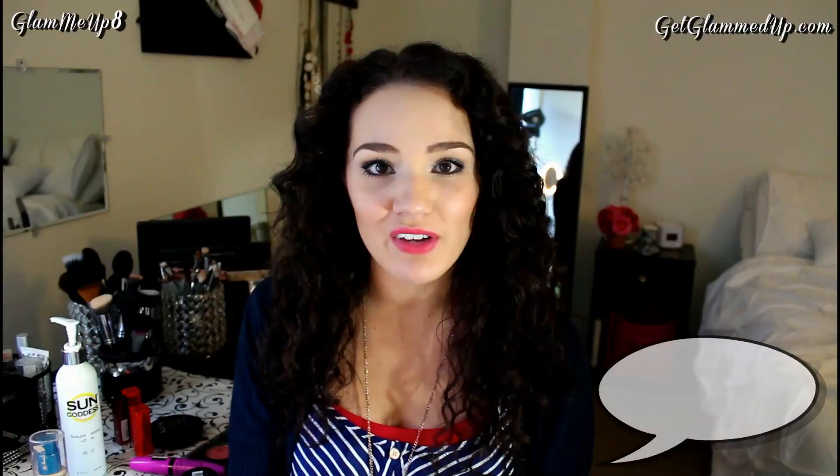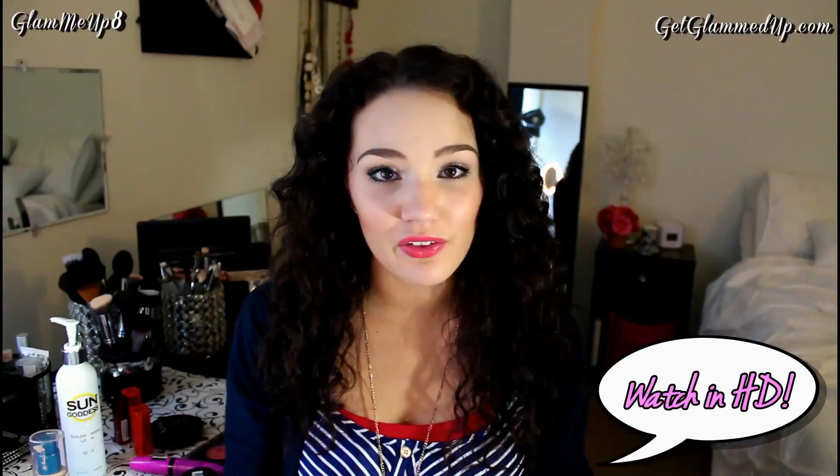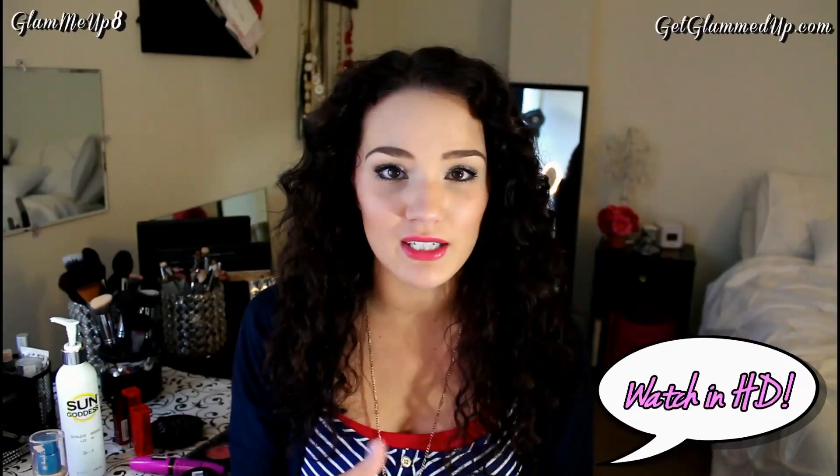Hi everybody, today I'm going to be filming my current favorites. I was doing monthly favorites, but I think I like more of the current favorite type videos because not everything is always going to change every single month for me. If I like products, I tend to stick with them and then I'll throw in some new things here and there. So I might just be doing them seasonal now or every couple months to make it a little bit easier and so there's not a lot of repetitive stuff.